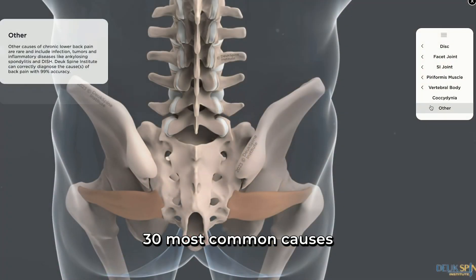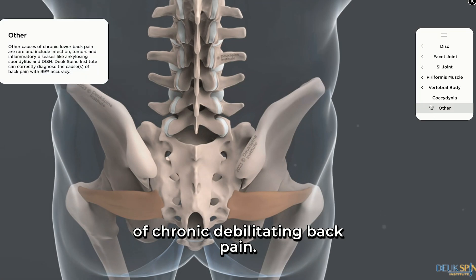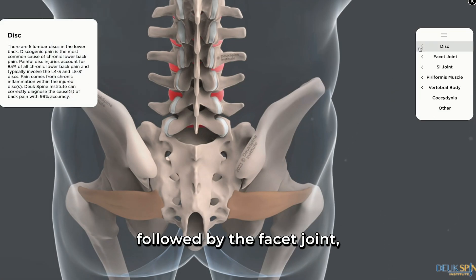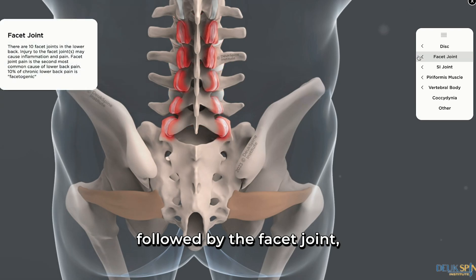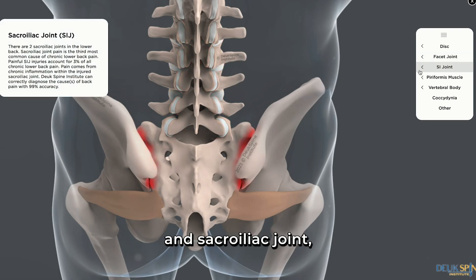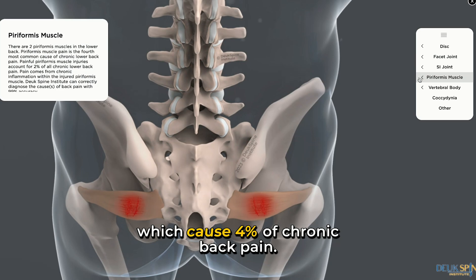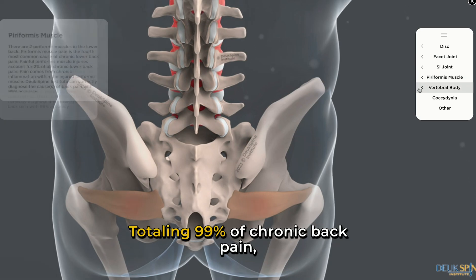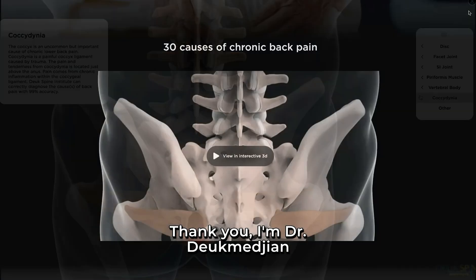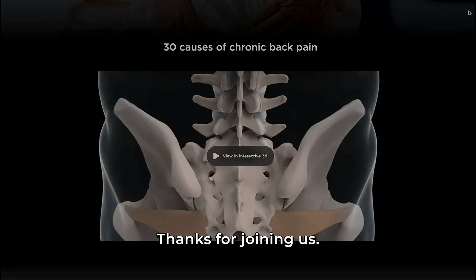These are the 30 most common causes of chronic debilitating back pain. The most common being the disc, causing 85% of chronic back pain, followed by the facet joint causing 10%, followed by the piriformis muscle and sacroiliac joint causing 4% — totaling 99% of chronic back pain, which is totally fixable and curable with the right treatment. Thank you, I'm Dr. Duke Majan. Thanks for joining us.